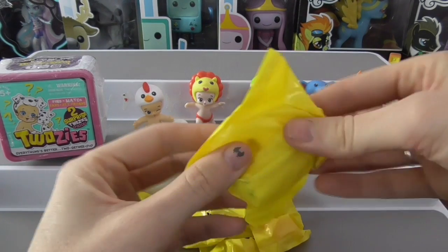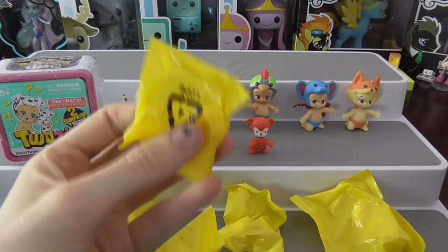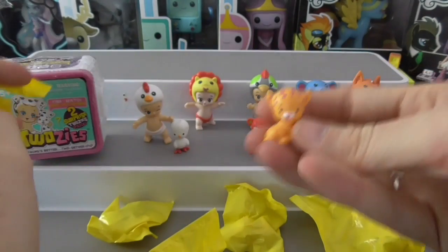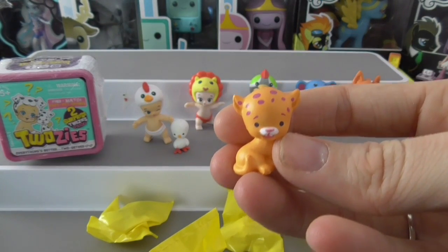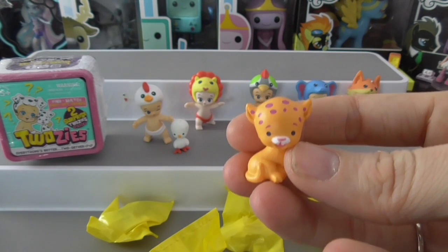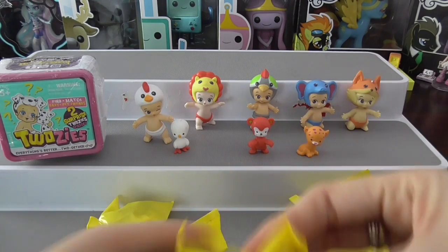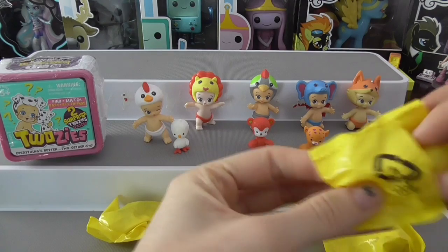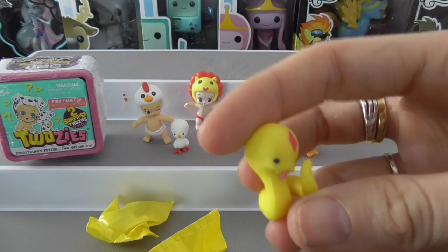Now we have a few blind bags to open. It comes with one baby and mystery pets, so we'll leave the baby till last and open the pets first. The first one is Spotty — we haven't got the matching baby yet, but let's hope we get it. The second mystery package is a snake, which is so cute — that's Collie.